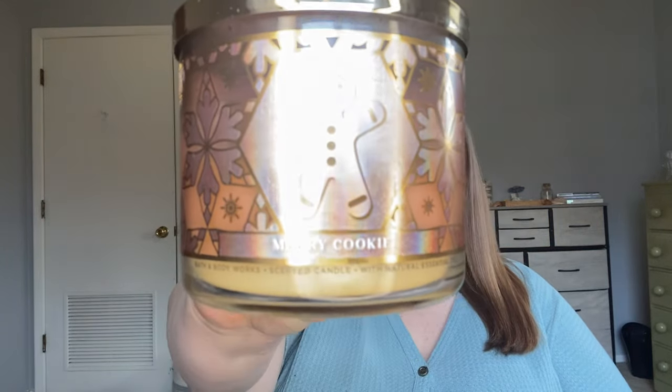This one from Bath and Body Works was Merry Cookie. I burned it halfway down and then put it in the candle crock to finish off its life. This is fresh baked cookies, sparkling sugar crystals, and rich vanilla. This was a really good scent. I paired it with some vanilla scents that you will see later on in the empties, and I really enjoyed that. Excited to have a candle finished as well.